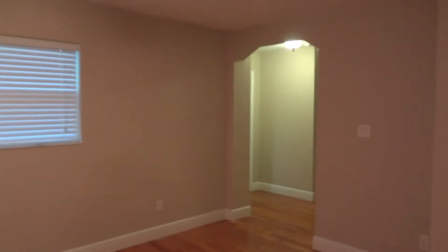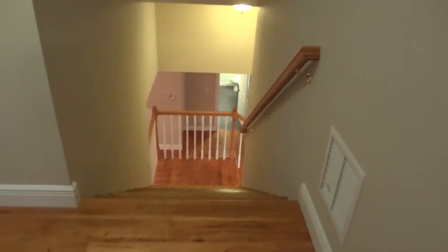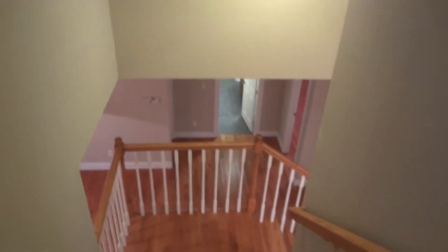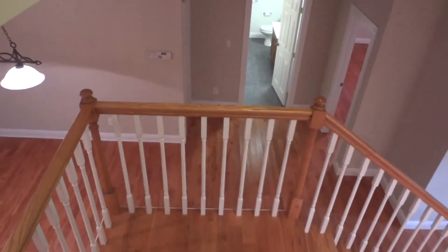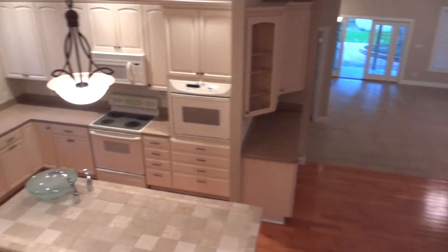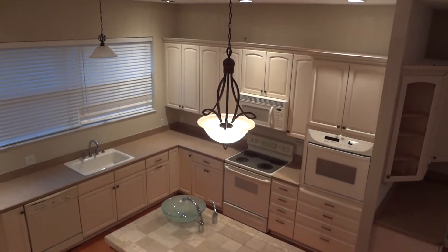If you are interested, you can give us a call at 904-281-2100. Our website is rebayrentals.com. This is 11681 Mandarin Terrace — a five-bedroom, three-bathroom, two-car garage home with a big yard. Very nice home. Thanks so much for watching.